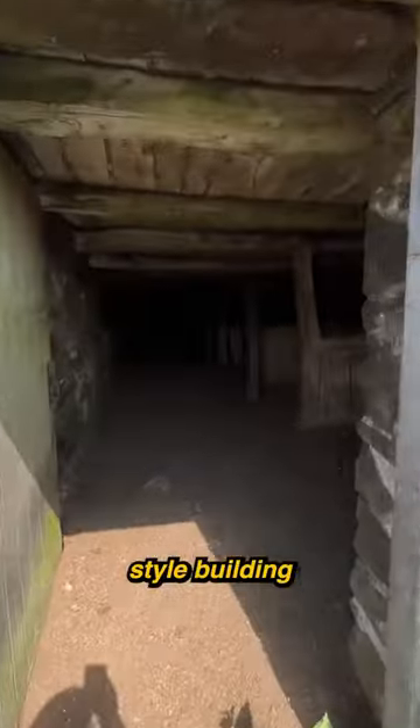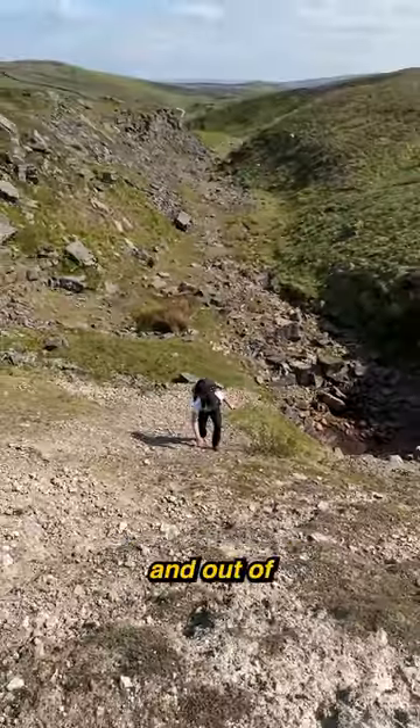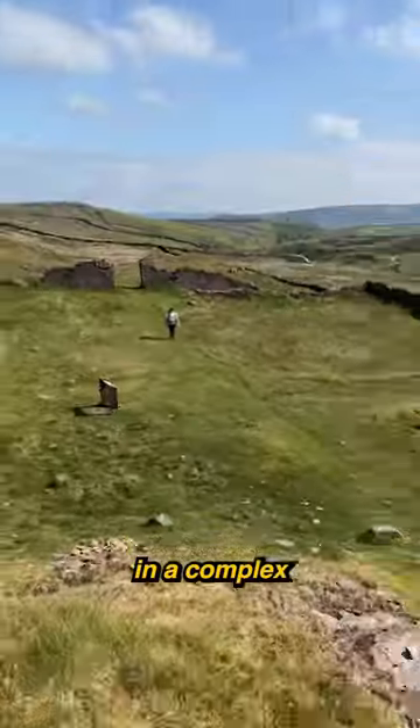I passed a large medieval-style building that seemed to be converted into a barn, before heading up and out of the valley. At the top, I found myself in a complex of ruins.